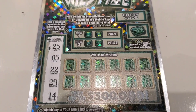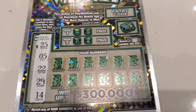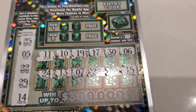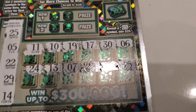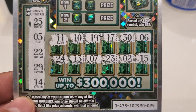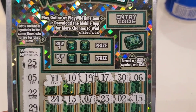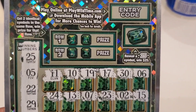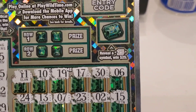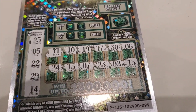All right, on the Emerald Green Wild Time, the winning numbers are twenty-five, five, twenty-two, twenty-nine, and fourteen. We match no numbers on the playing surface, so we'll go up to the bonus row. Reveal two identical symbols in the same row, win that prize. Reveal a twenty-five and win twenty-five in that area.